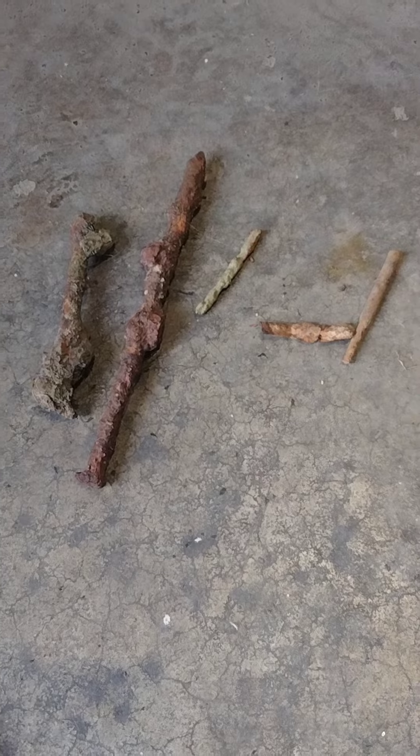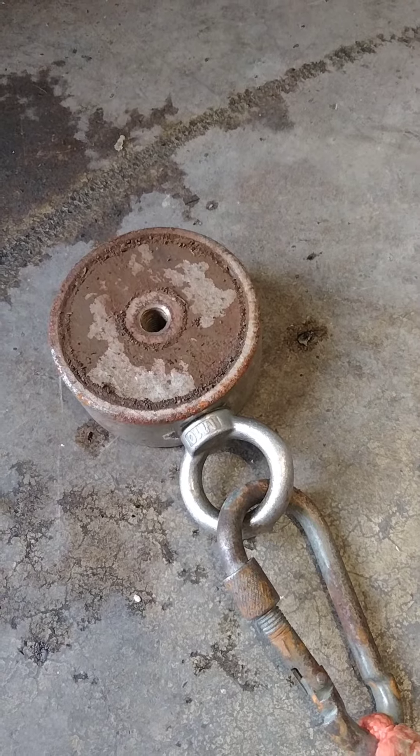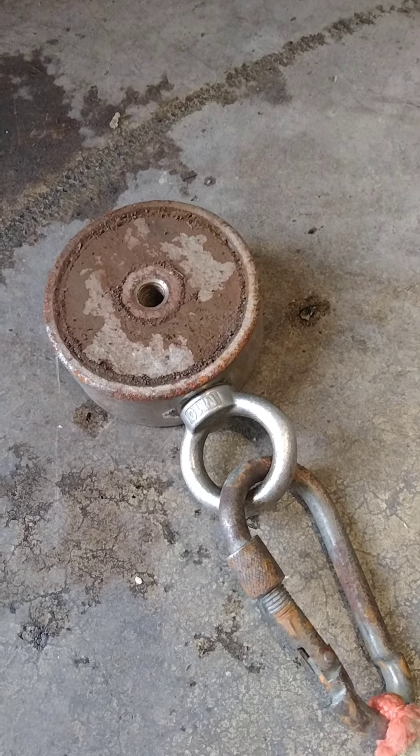And here's the magnet I caught it off of, right here. This is a 1200-pound double-sided, which comes to 2400 for my Centurion Magnetics.